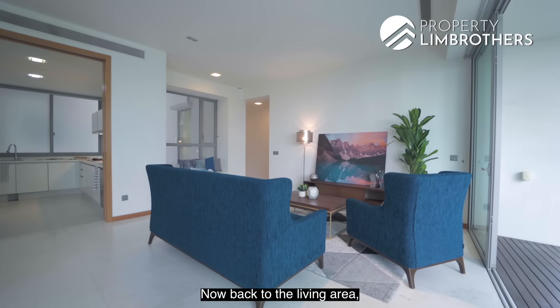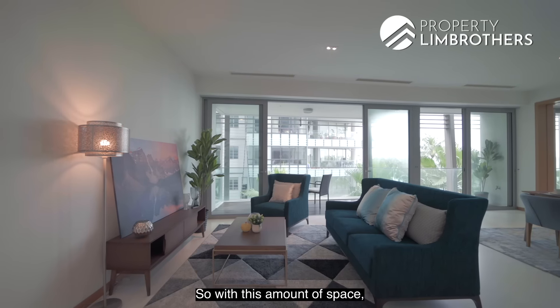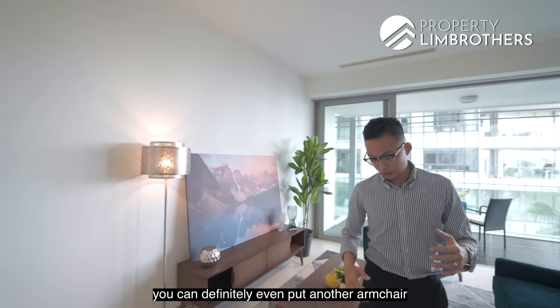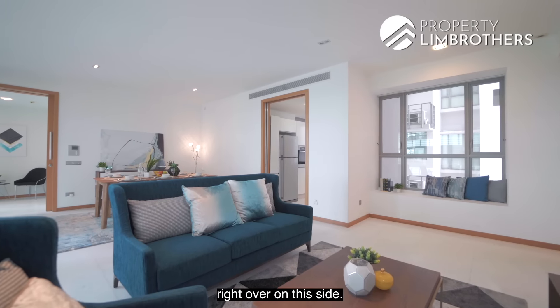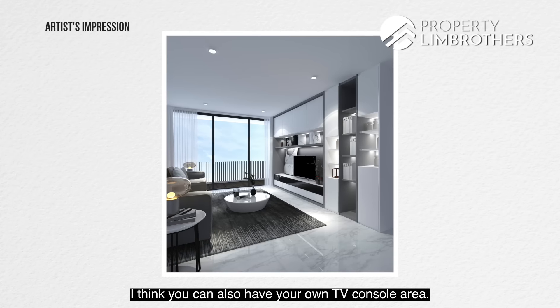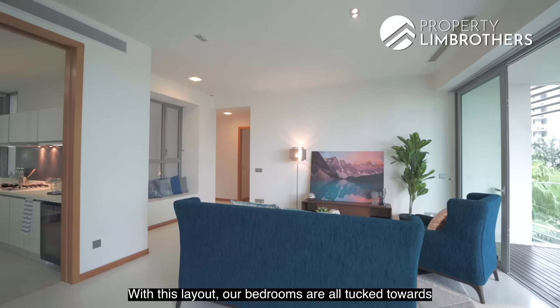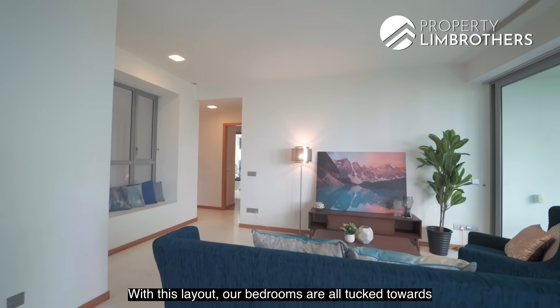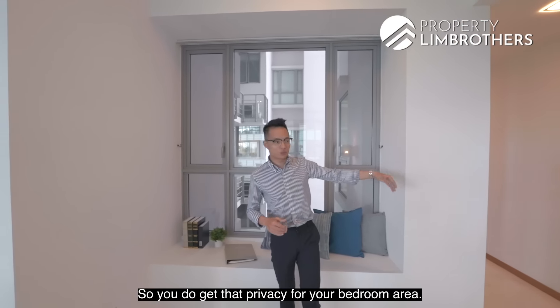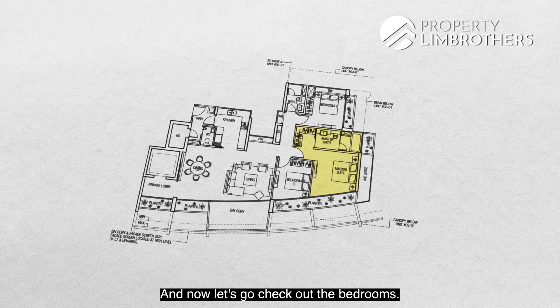Back in the living area, there is a three-seater and single-seater sofa, and there is space to add another armchair or a TV console. Over to this side is a nice cosy bay window area. With this layout, all the bedrooms are tucked towards the corner of the house, giving you good privacy for the bedroom area. Now let's go check out the bedrooms.